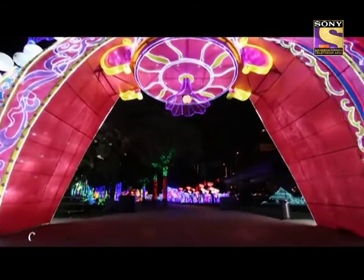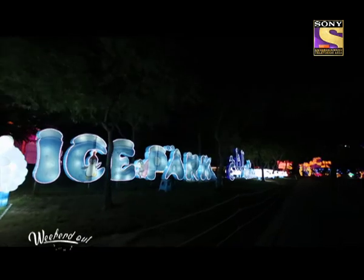This is the third year of Dubai Garden Glow. The first year we had only the Glow Park. The second year we added the Dinosaur Park, with over 100 dinosaurs — they are all animatronic, meaning the dinosaurs are all moving and walking. And for the third year we have added a new attraction called the Ice Park.